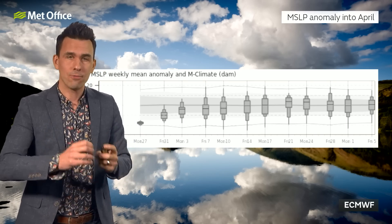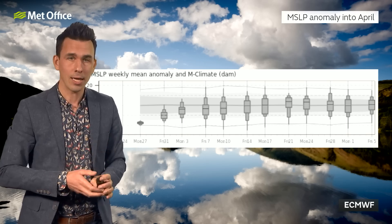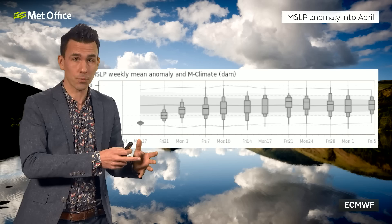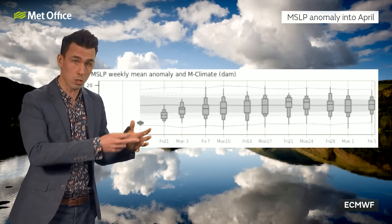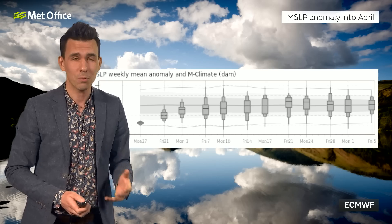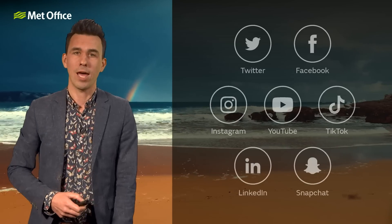That would suggest that as we get into April, the south-shifted jet stream and low pressure over much of the UK will start to push to a more typical position for the time of year, more towards the northwest of the UK, with a better chance of some drier interludes, albeit with still some showers — some April showers perhaps — for the start of April.